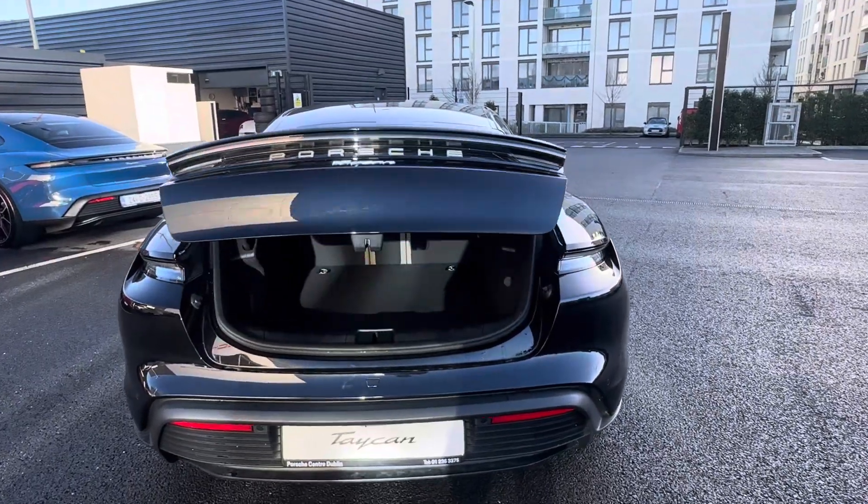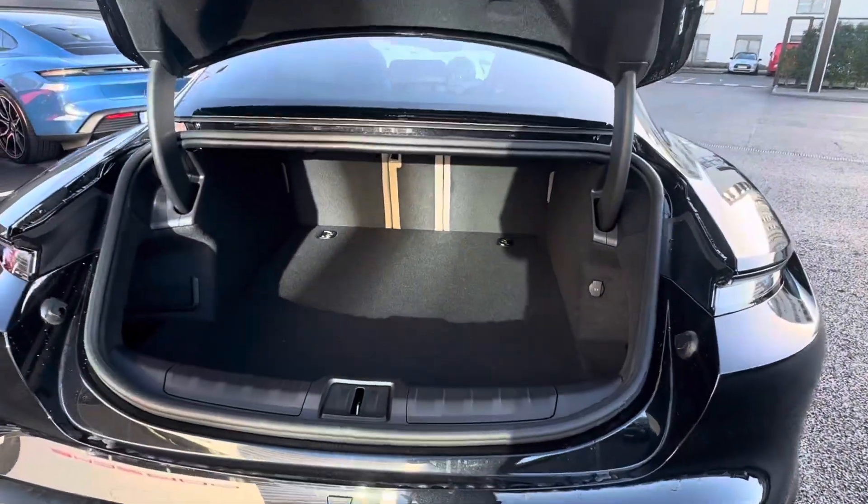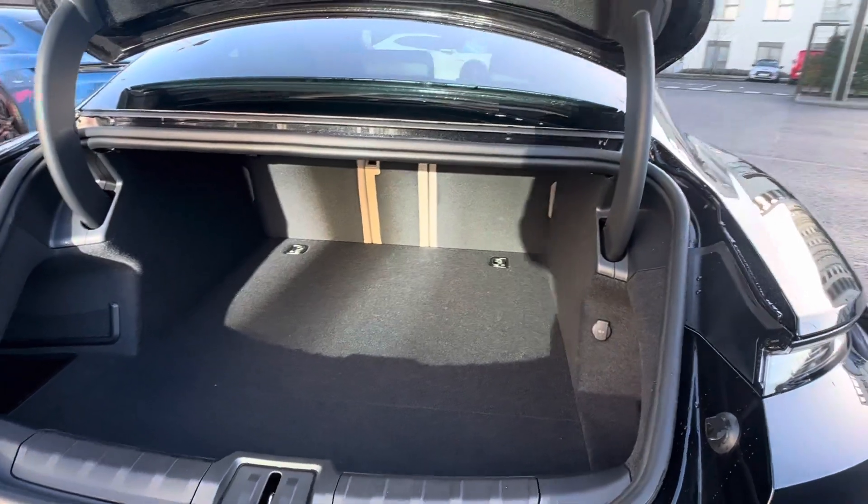Going towards the back, we have plenty of boot space. You can fit a nice set of golf clubs in here, tennis rackets, or large shopping.